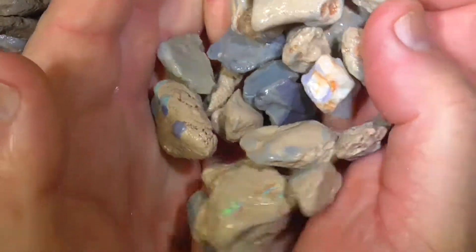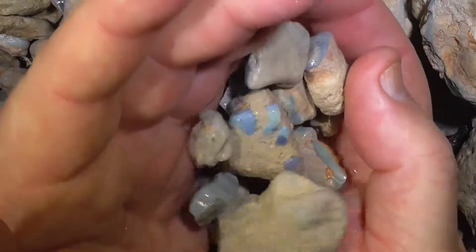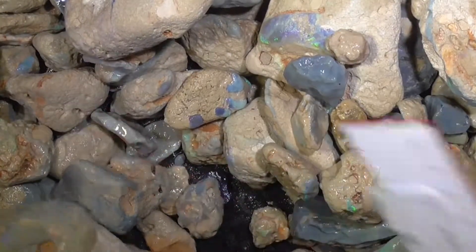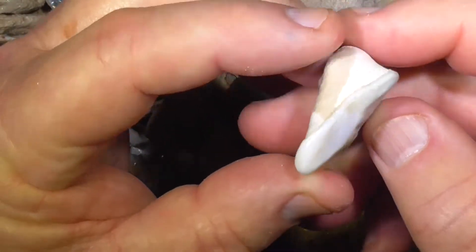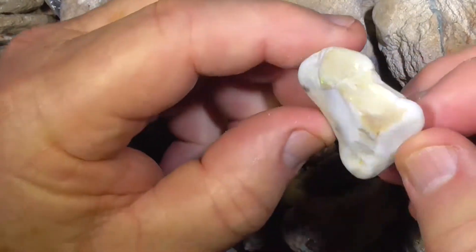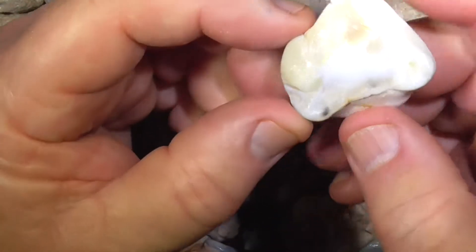I've just picked up some of the smaller pieces. Some have got a bit of opal in it. Anyway, at this stage that gives you an idea of what's in the parcel. That's white — almost white opal, but it is from Lightning Ridge.